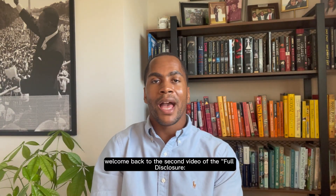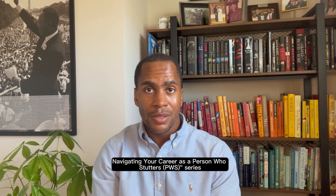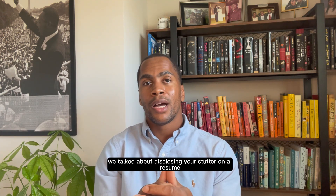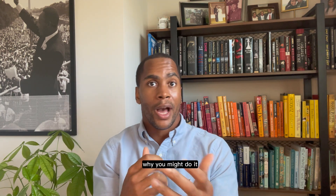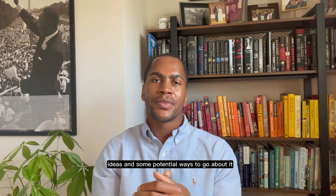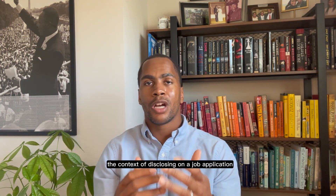Hey guys, welcome back to the second video of the Full Disclosure: Navigating Your Career as a Person Who Stutters series. I'm excited to talk to you again about disclosure. In the first video, we talked about disclosing your stutter on a resume — how you might do it and why you might do it. In this video, we're going to talk about disclosure in the context of disclosing on a job application.